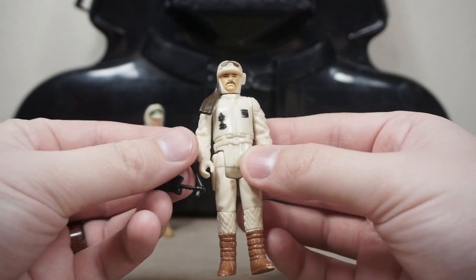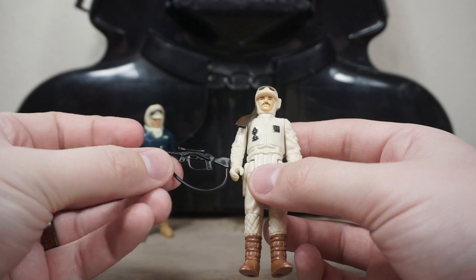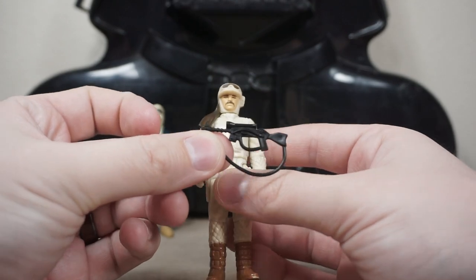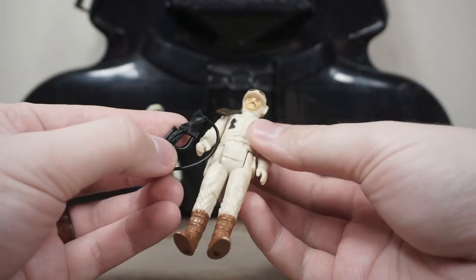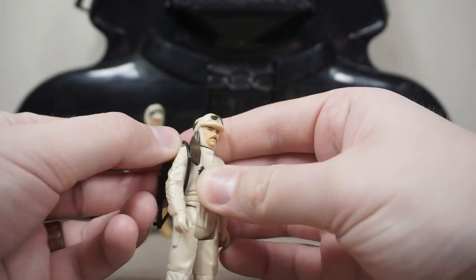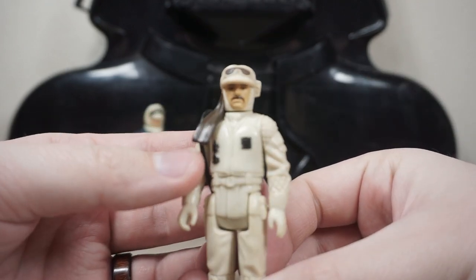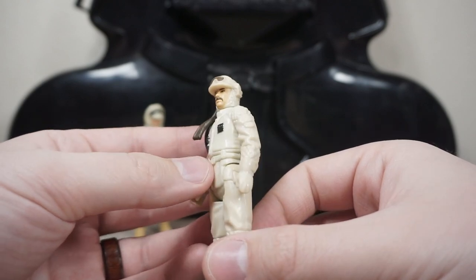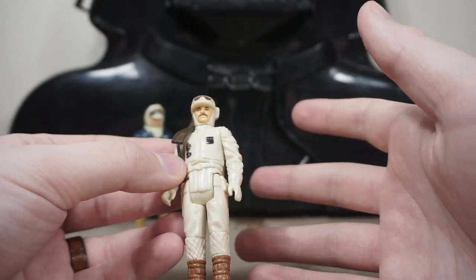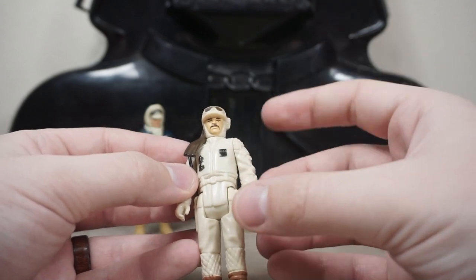Next we have the Rebel Hoth Commander, or Hoth Rebel Commander. He has his little blaster, which you can loop onto his shoulder — a fun little play feature. He's got a very nice 1980s mustache. I love the classic G.I. Joe and Star Wars characters that always have such amazing mustaches.